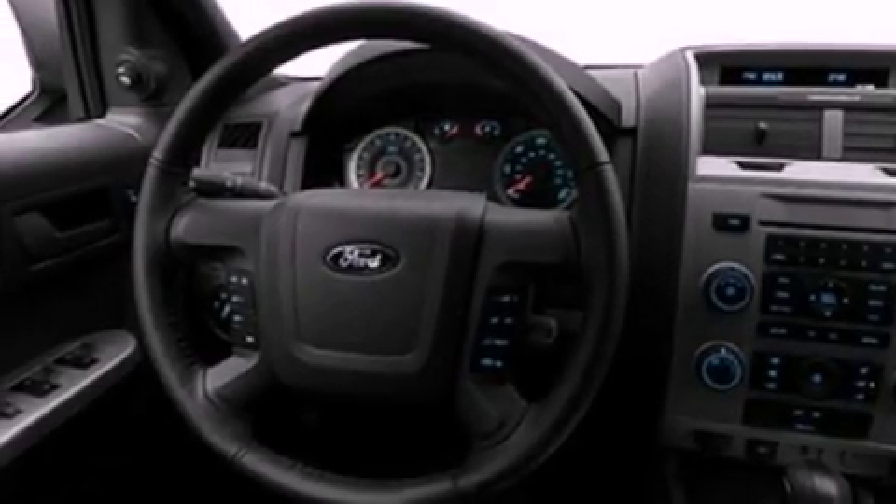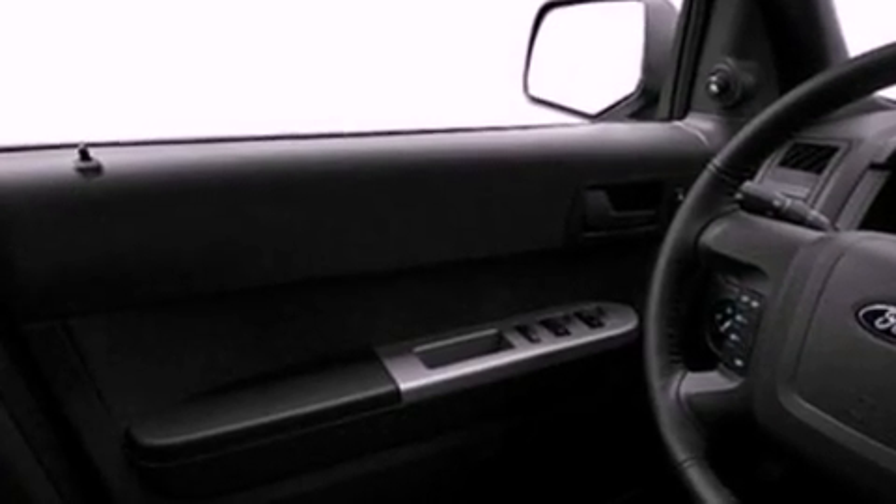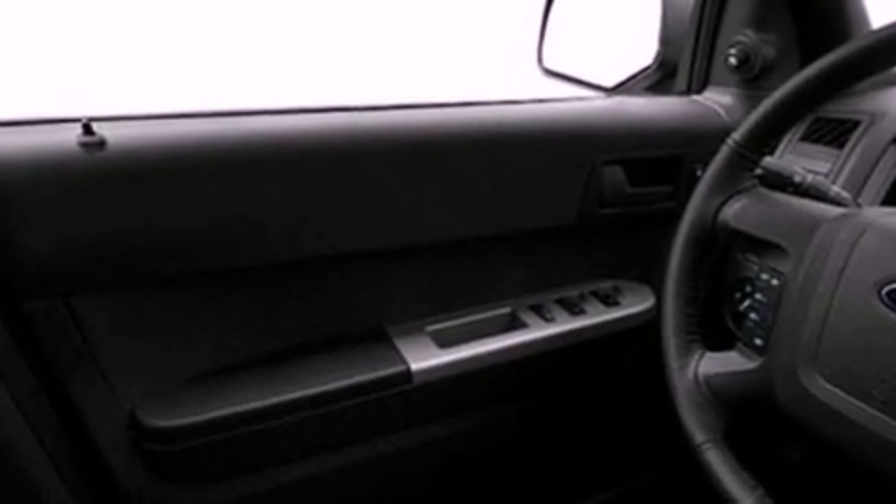Its top features include cruise control, an auto-dimming rearview mirror, external temperature display, a leather-wrapped steering wheel, a multi-link rear suspension, a four-wheel independent suspension, aluminum wheels, a low tire pressure indicator, front fog lights, and satellite radio.